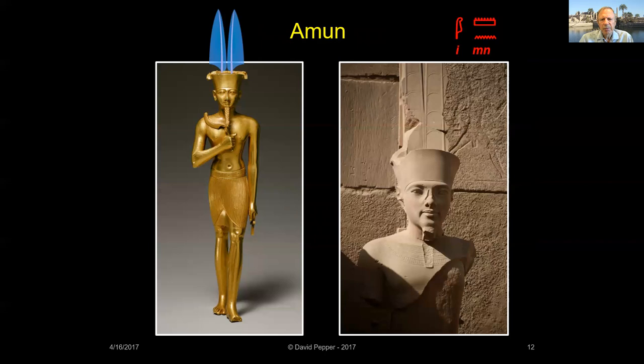Originally, Amun was just one of the gods worshipped around Luxor. He was often called 'the hidden one.' By the New Kingdom, however, Amun had become the city's patron deity. After the expulsion of the Hyksos invaders, the 18th dynasty kings from Thebes reunited Egypt. These New Kingdom pharaohs attributed their victory to the blessings of Amun, and this previously local god assumed national importance. Temples dedicated to Amun were expanded, and riches were bestowed upon Amun's priesthood.